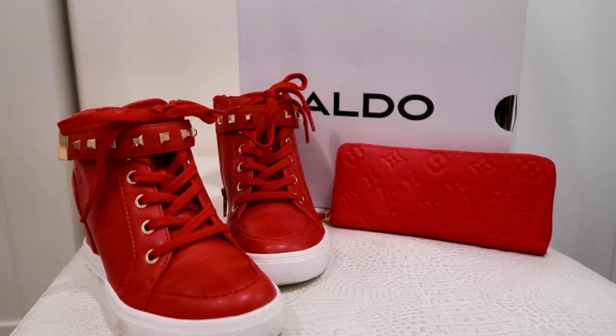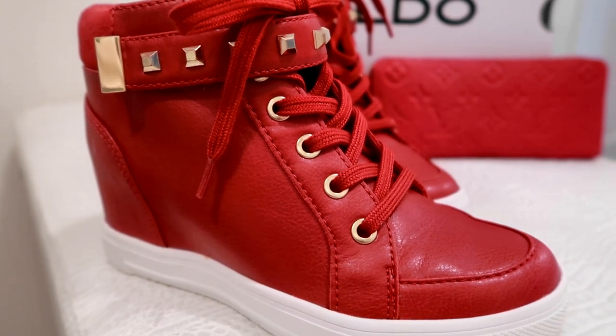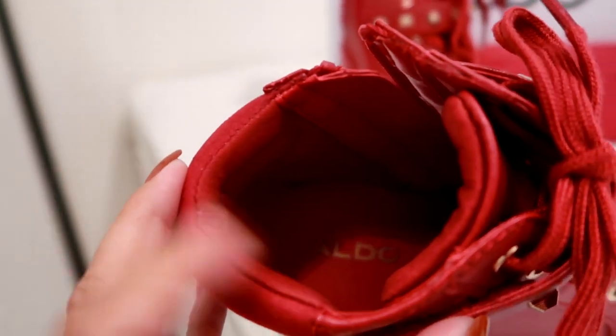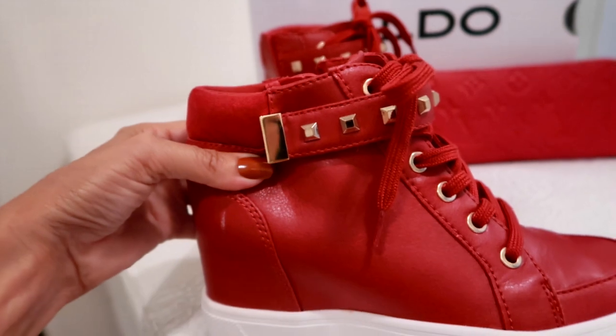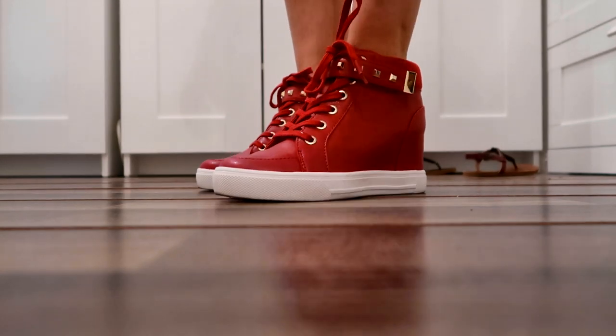Number nine on my list is my new red wedge Aldo sneakers. I purchased them to wear with my red Louis Vuitton crossbody bag, but they work other times too. They look like regular sneakers from the outside, but inside they have a wedge — the heel is about three inches up — so they make me taller without looking like it. They are so comfortable, really stylish, and I love the height boost.